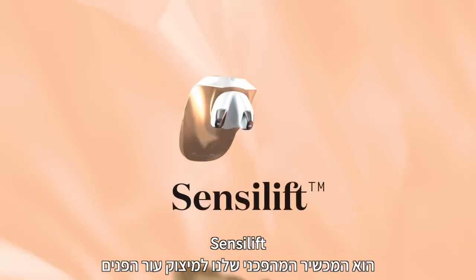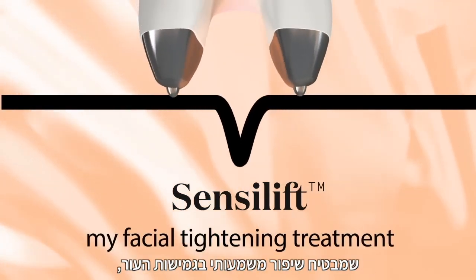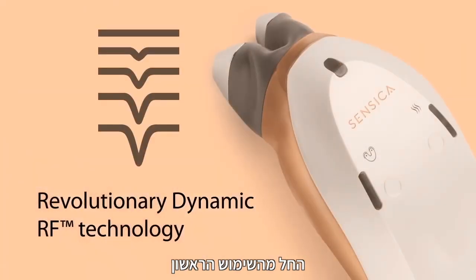SensiLift is our revolutionary facial skin tightening device, which promises dramatic improvement in skin elasticity, revealing tighter, more radiant skin, even after a single use.